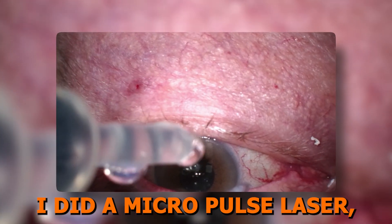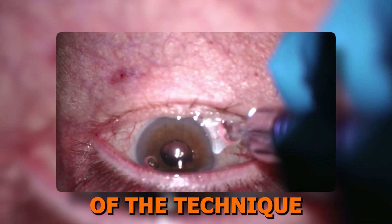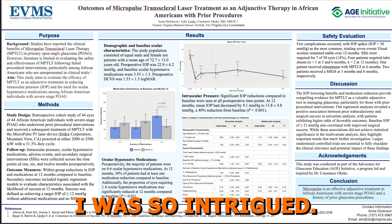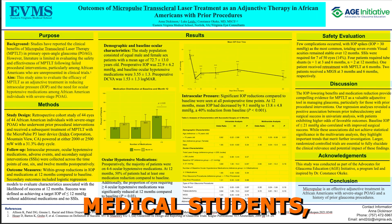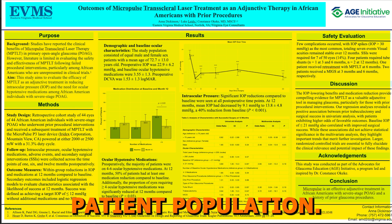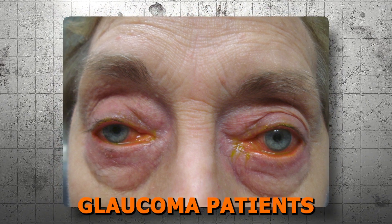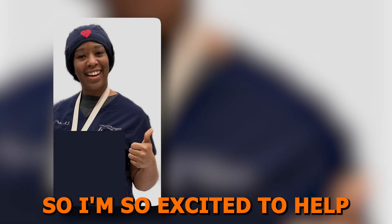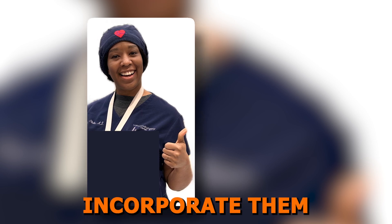I remember the first time I did a micropulse laser — I was amazed at the simplicity of the technique and then the power of the IOP reduction. I was so intrigued, I entered into clinical research studies with Eastern Virginia medical students, and those studies showed significant efficacy in my glaucoma patient population. I have seen firsthand how these techniques can benefit glaucoma patients struggling with medication intolerance or refractory glaucoma.